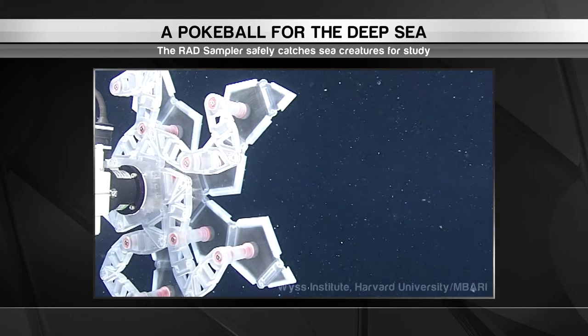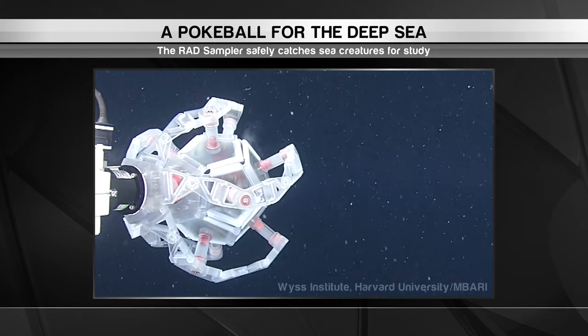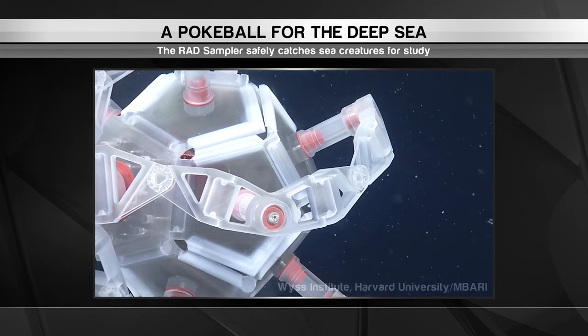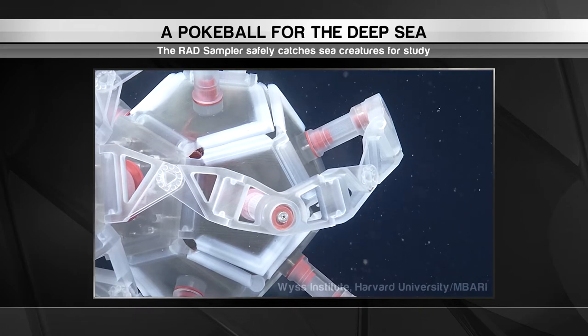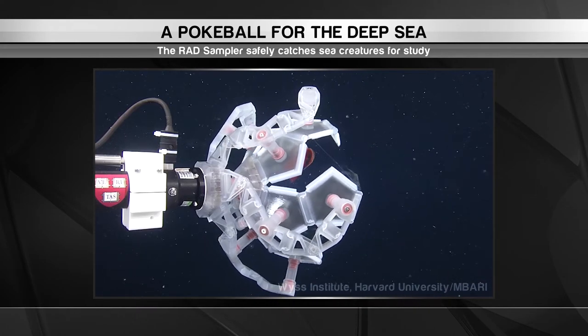When researchers spot a sea creature they'd like to study, they position the RAD Sampler as close as possible and trigger a small motor. This motor causes the petals to clasp together, trapping the specimen inside. Once the research work is complete, the motor is triggered again, opening up the petals so the creature can escape.